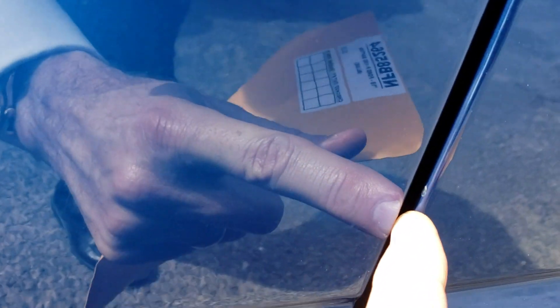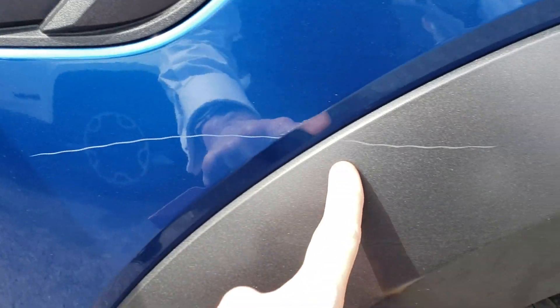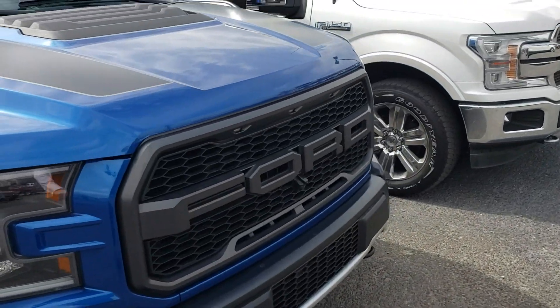There's a little chip right there — I don't know if you could see that. And a scrape right here; it's not through the paint but it is on the plastic. That's the only thing I see wrong with the whole vehicle.